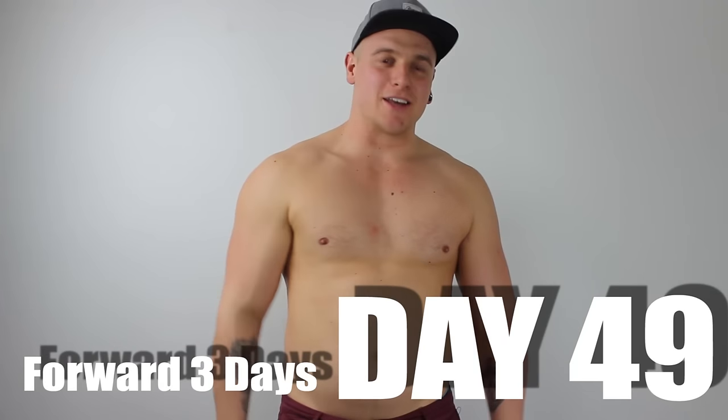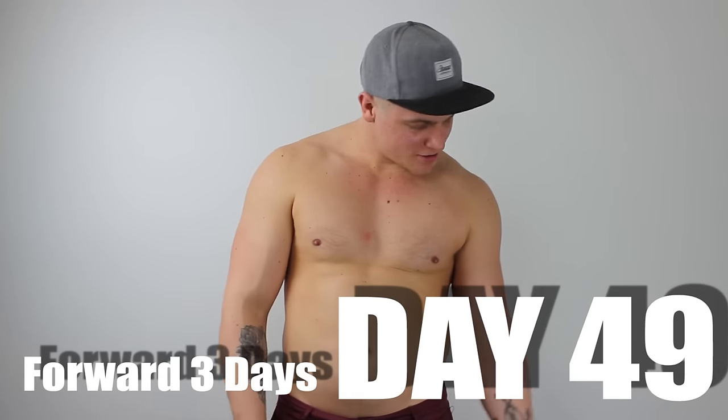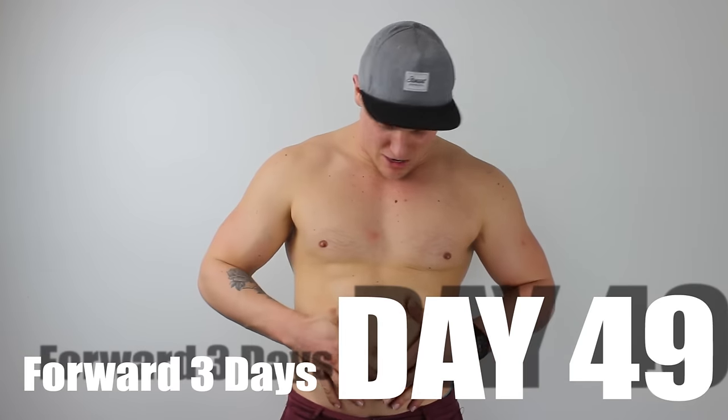Week seven, only one week left, and this is what we're left with. Clearly no veins, I feel like I've got a pot for a gut, love handles like you wouldn't believe — never had so much fat in this section. Even the insides of my thighs are rubbing, which is very uncomfortable. Sitting at about 114 now, so we've reached that 10 kilo mark.